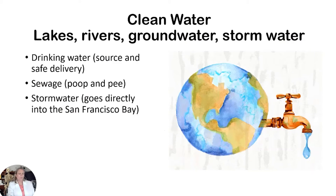When we talk about clean water, we're talking about lakes, rivers, groundwater — water stuck underneath the rocks — and storm water. Our drinking water gets delivered to you safely, sewage goes to be treated, and storm water goes directly into the bay.